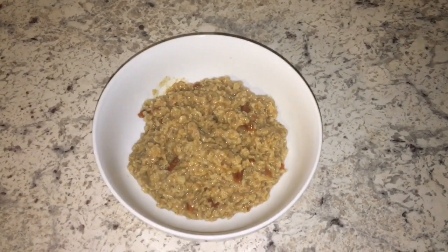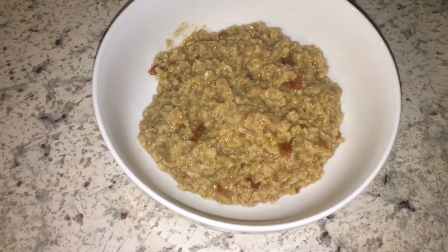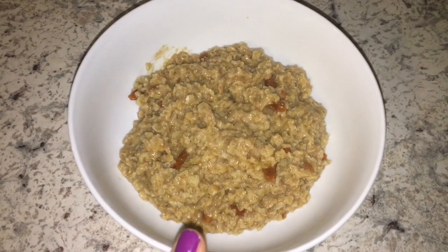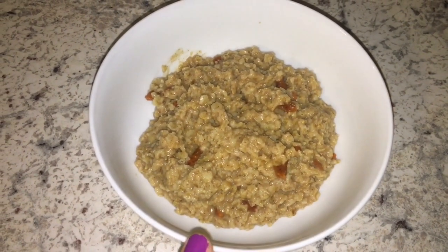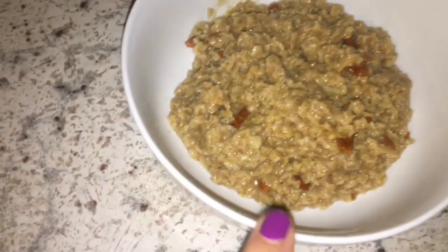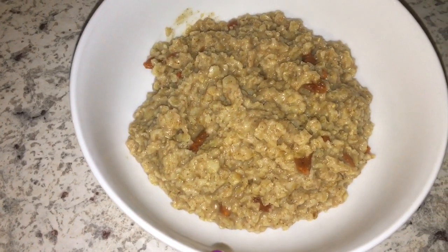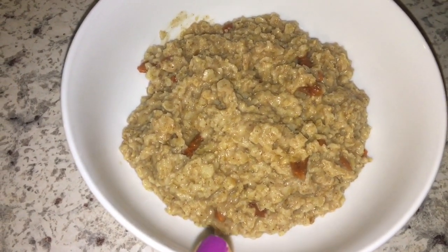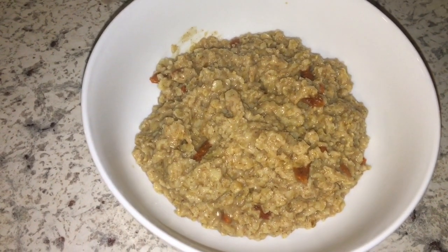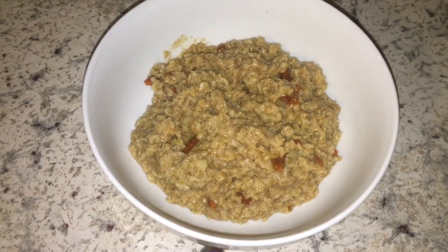Hey guys, it is Friday morning. So this is the last day of eating. For breakfast of course I am having oatmeal — a half a cup of quick oats, the Great Value brand, with one cup of unsweetened vanilla almond milk. I did add about an eighth of a cup of goji berries from Nutstop, a little bit of cinnamon and a little bit of stevia to sweeten it up. I will enjoy this and then I will see you guys back here at lunch.